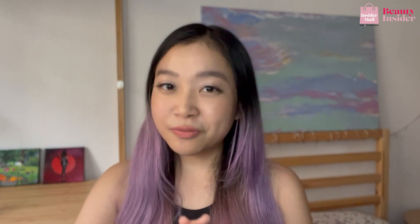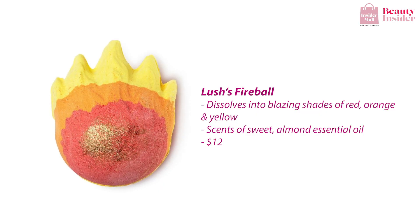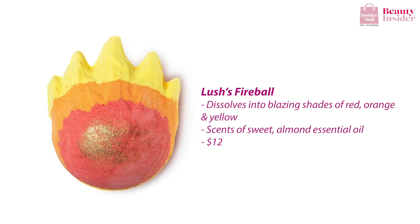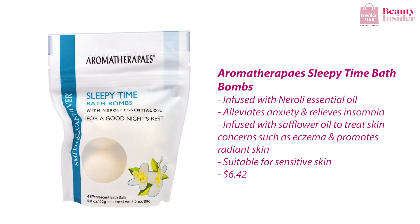Lush comes up with so many creative bath bombs, and the next one I highly recommend is the Fire Bomb. It dissolves into blazing shades of red, orange, and yellow, turning your bath into a molten lava-like orange. You can unwind with the scent of sweet almond essential oil paired with the crackling sound of this bath bomb for the ultimate cozy spa experience. My verdict: this bath bomb is on fire!